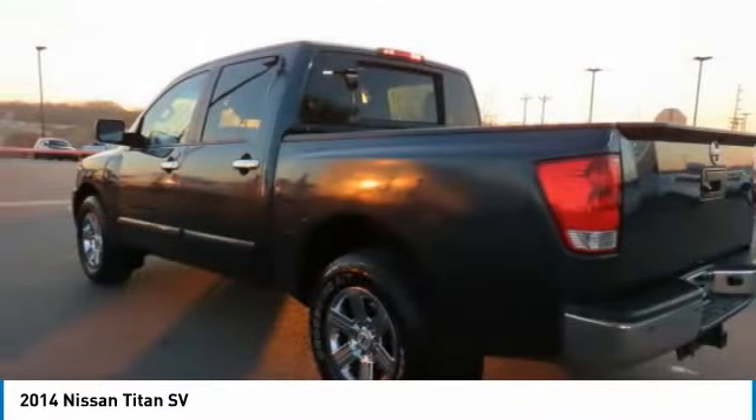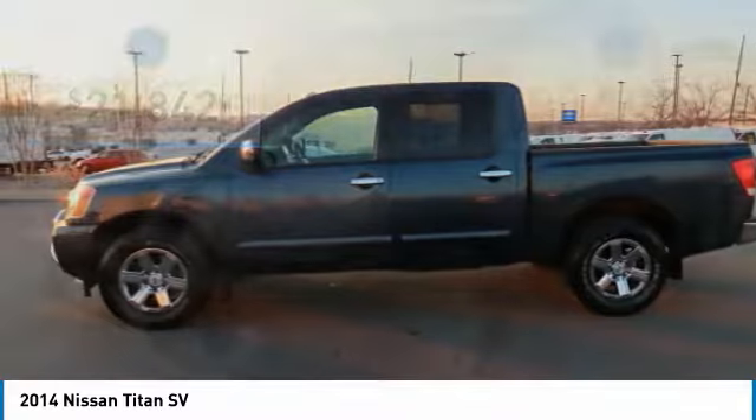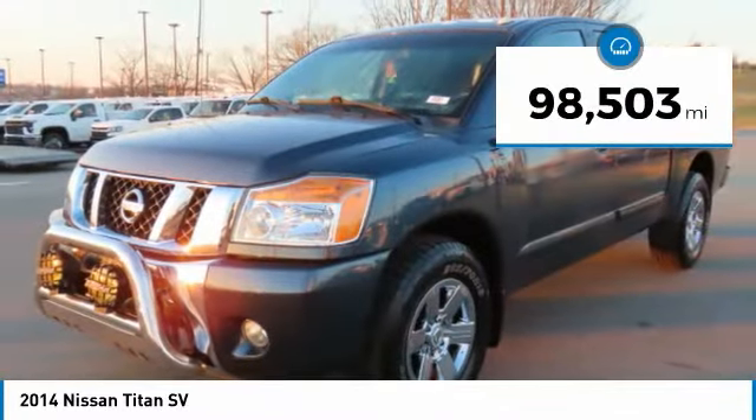When it comes to power and comfort, the Titan can't be beat and is priced below $25,000. This vehicle has less than 100,000 miles.